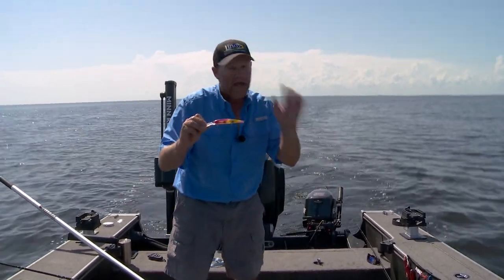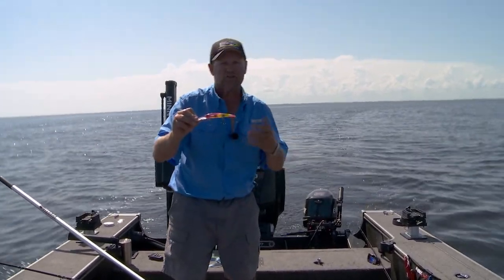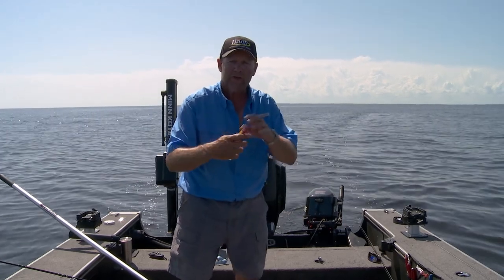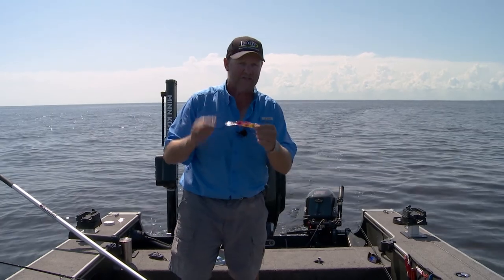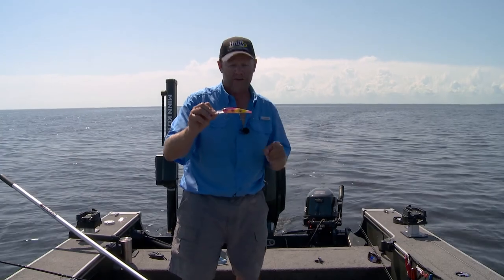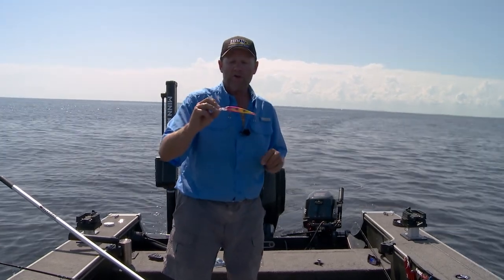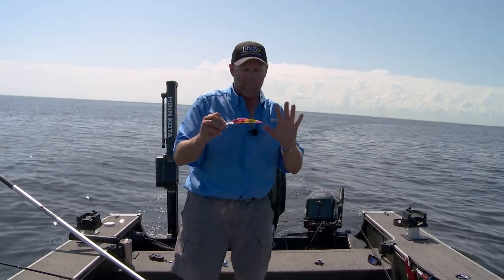Here's what's cool about the Generator — everything you're used to in a Bandit Walleye Deep is right here: that great action, it'll dive to 25 to 28 feet somewhere in that neighborhood. But here's the big thing — it's got great rattles. Fish can hear it from a mile away. Big fish attack things they can hear, feel the vibration on, and that have a big action. But the Generator is different than the Walleye Deep in this respect: up here on top you'll see two holes — those are where you put light sticks in this lure.